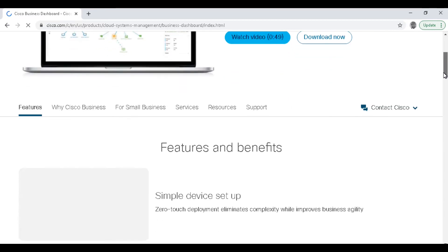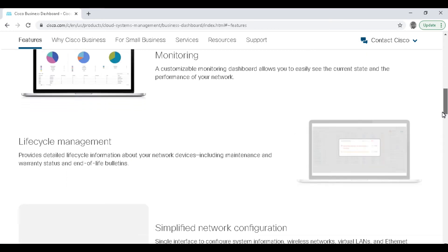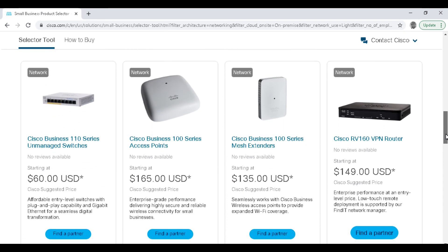The Cisco Business Dashboard makes managing a business network easy by automating the deployment, monitoring, and lifecycle management of Cisco business switches, routers, and wireless access points. Cisco Routers keep your employees and your business online while helping to ensure your network is safe and secure.